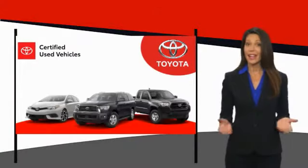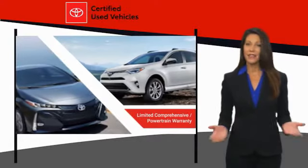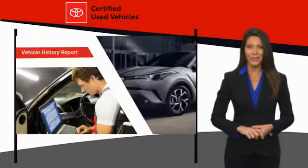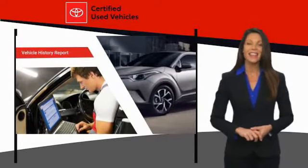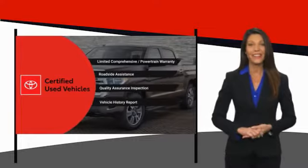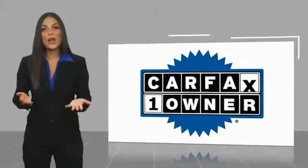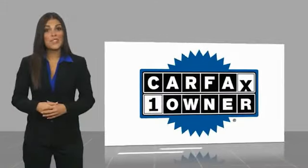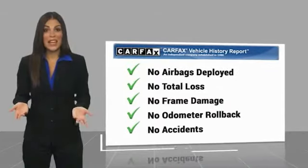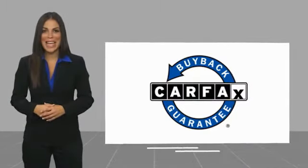We know that the idea of buying a used Toyota is attractive to you. After all, getting a high quality, low mileage Toyota at a great price is a smart move. That's why we created the Toyota Certified Used Program — it's the smart choice. This is a one-owner vehicle with a Carfax vehicle history report. Be sure to find a complimentary copy of this report online or contact the dealership. This vehicle qualifies for the Carfax buyback guarantee.